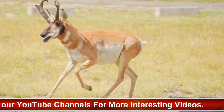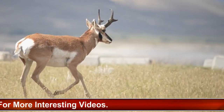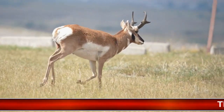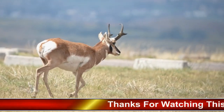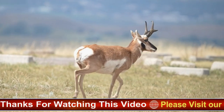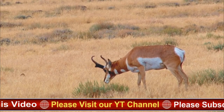Pronghorn antelopes are herbivores and primarily feed on grasses, forbs, and shrubs. They have a four-chambered stomach, which allows them to digest tough plant material more efficiently. Pronghorn antelopes are highly social and form mixed-sex herds, typically composed of females and their offspring, with males forming separate bachelor groups.